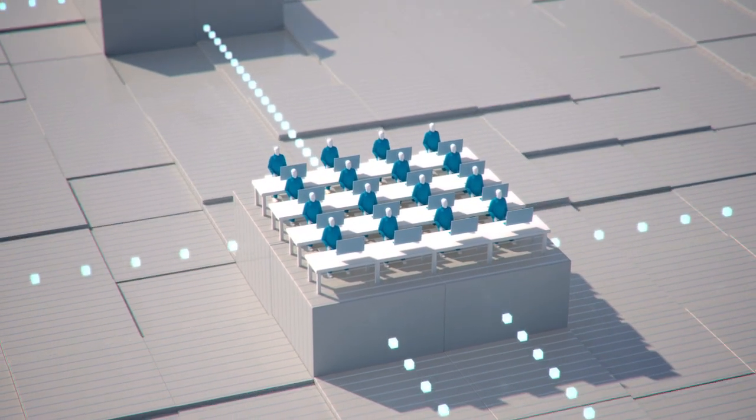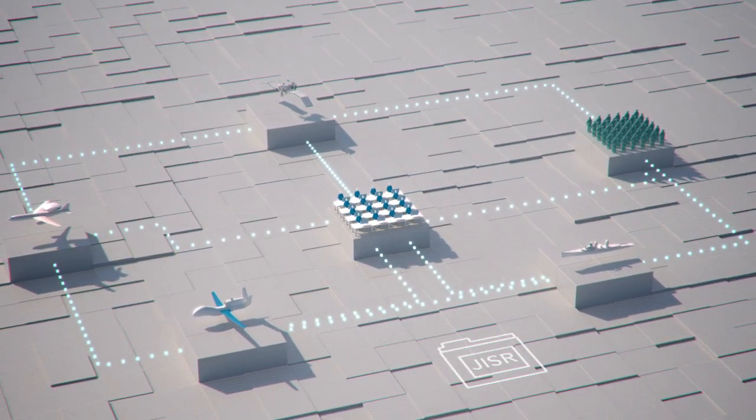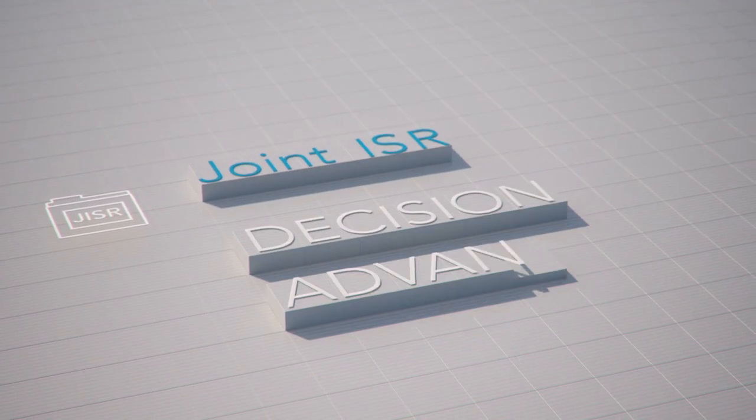All this information is then relayed to analysts, who combine the information to provide the right person with the right information at the right time. Better information means better decisions. We call this Decision Advantage.